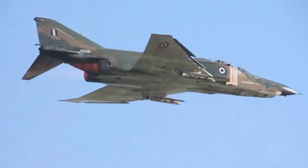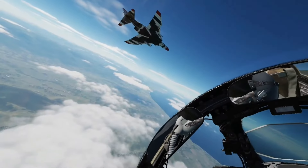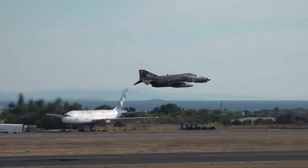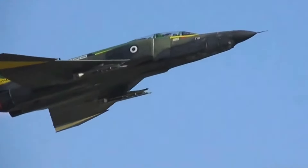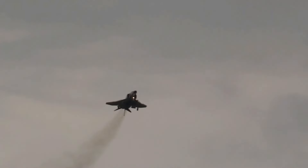Thank you for joining us on this exploration of the F-4 Phantom's illustrious history. We hope you've gained a deeper appreciation for this remarkable aircraft and its pivotal role in shaping modern military aviation. Don't forget to like, subscribe, and hit the bell icon to stay updated on our latest videos, where we continue to uncover the stories behind the world's most iconic aircraft.